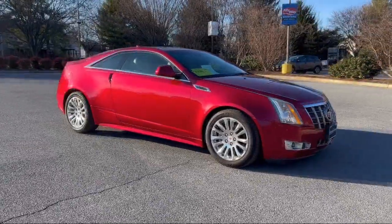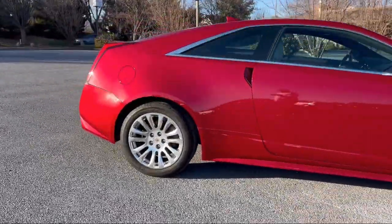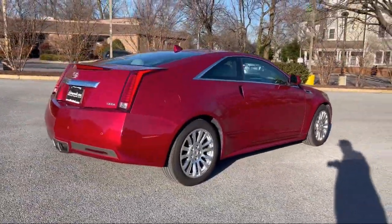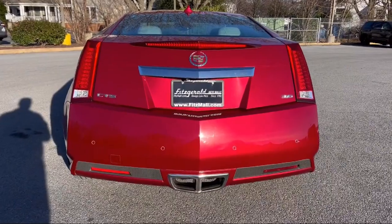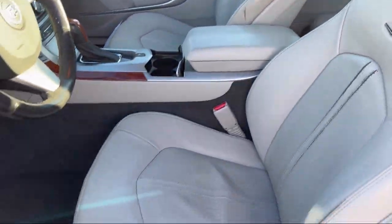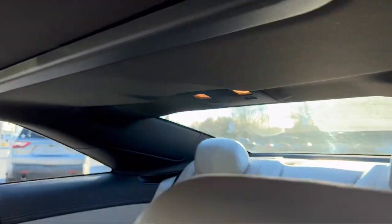It comes equipped with steering wheel mounted audio controls, rear parking sensors, dual front airbags, rear view camera system, rear side curtain airbags, front side airbags, USB auxiliary audio input, power side mirror adjustments, auxiliary audio input for iPhone and iPod, push button start, and has less than 80,000 miles on the odometer.